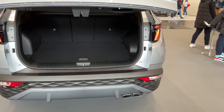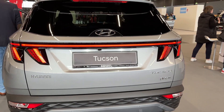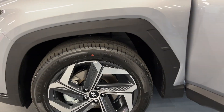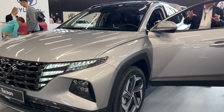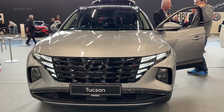For those seeking adventure, the 2023 Tucson is also available in an all-new XRT trim, which offers off-road capabilities with features such as all-terrain tires, rugged body cladding, and increased ground clearance. This adventurous variant of the Tucson showcases its versatility and makes it an ideal choice for outdoor enthusiasts.